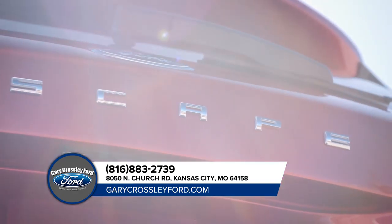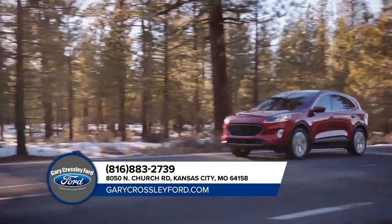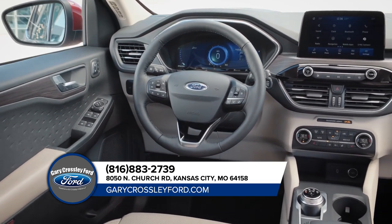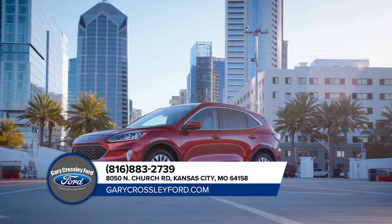The Escape offers a wealth of unique features that tie together convenience and comfort no matter where you're headed. There's the available panoramic vista roof that extends more natural light to all occupants, the available heated steering wheel to keep your hands warm on the coldest days, available Sirius XM satellite radio and navigation with Sirius XM traffic with TravelLink.